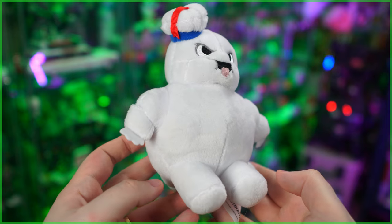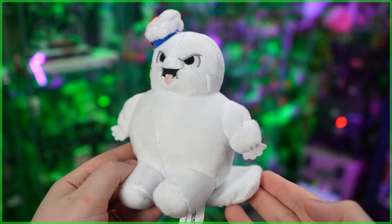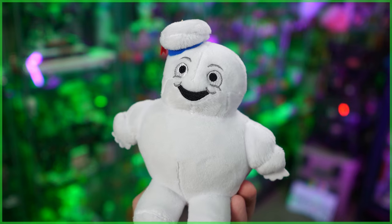Available are two different renditions — you've already seen this one, the angry or maybe mischievous Mini Puffed — but there's also a downright adorable happy variant that works the exact same way.